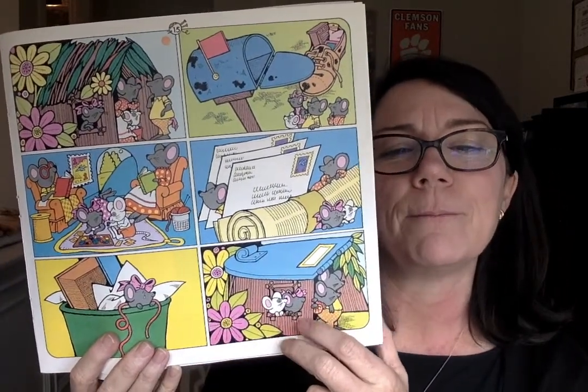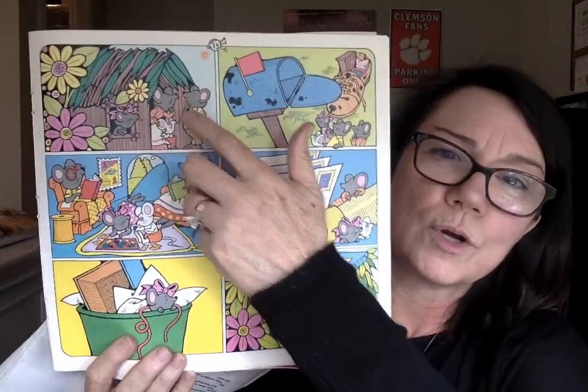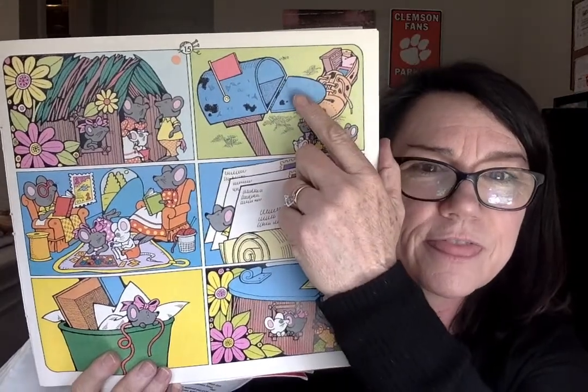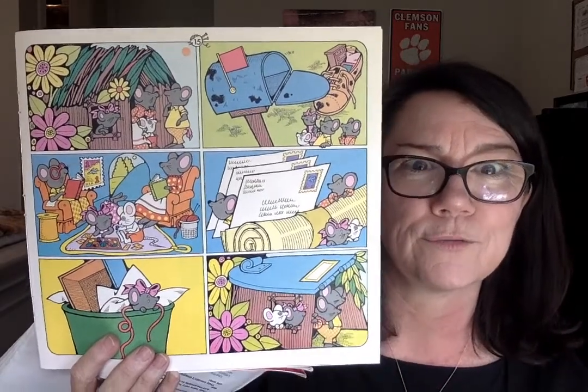They accidentally picked up one of the children. So the father and mother mouse had to go retrieve their child, and they decided to move back to their original house. But remember the roof leak? When they were moving out of the mailbox house, that lid to the mailbox house fell off, and they used that for a new roof, so they were protected.